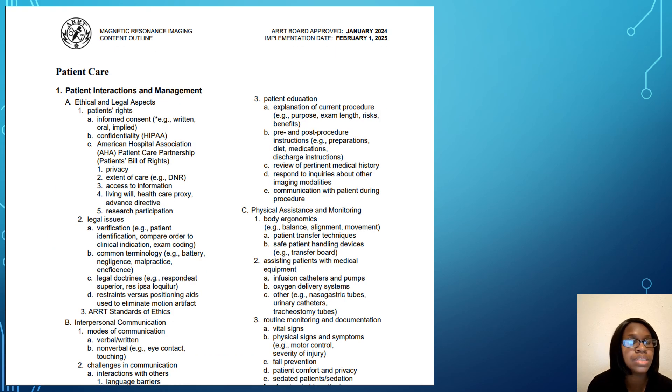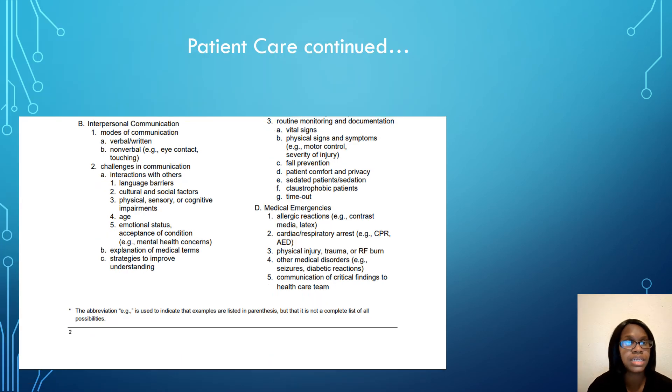This information is on the ARRT website. It goes over different categories and topics you will need to know for patient care. You can take your book or make notes beside each topic to make sure you understand each section. Write notes on the side, or use a notebook to write down vocabulary words, important terms, or examples you will need to know. Whatever review book you are using, make sure this information is in there and that you understand these topics.